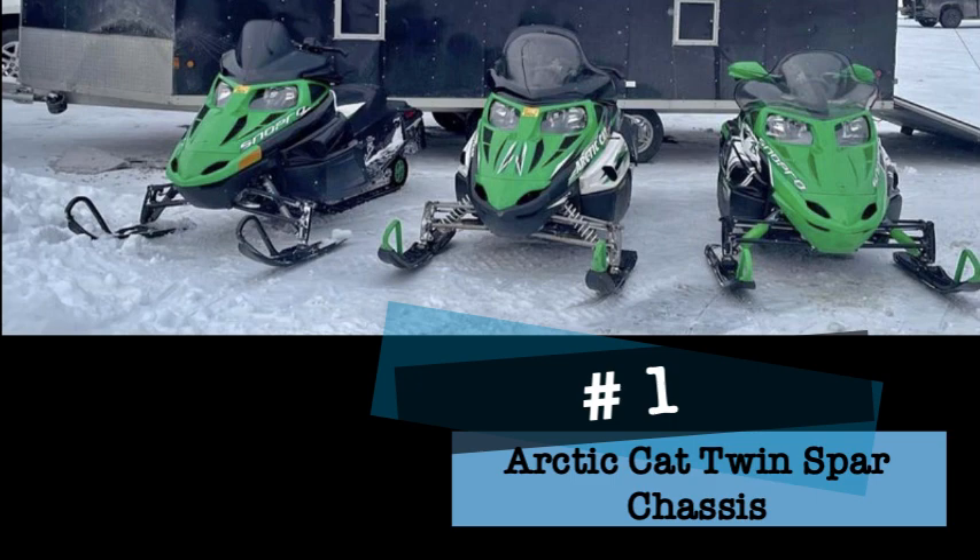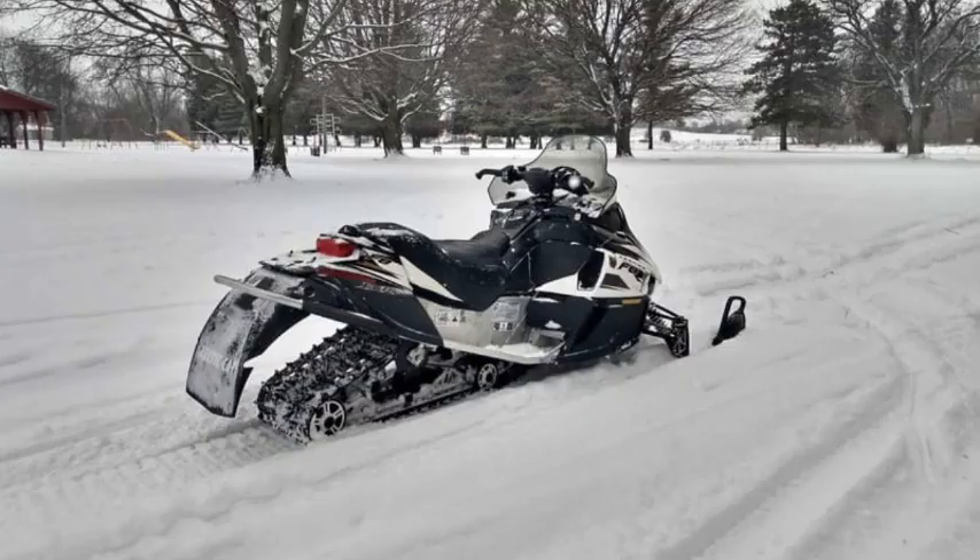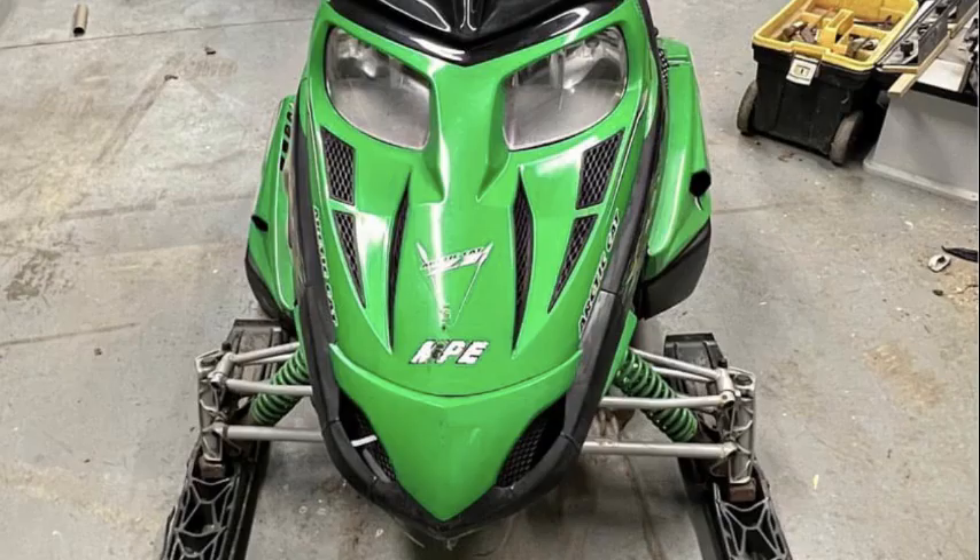Last but not least on our top five sleds that need to be put out of their misery is the Arctic Cat twin spar chassis. Like the Skidoo Beaver Tail, the designers in Thief River Falls at least got half of it right — in this case it was the back half. You'll be the butt of the jokes with this Arctic Cat edition. These are actually really good handling sleds, but don't forget to pack a space blanket and a fire extinguisher — these are Arctic Cats after all.